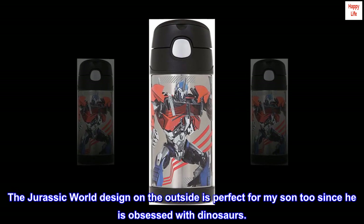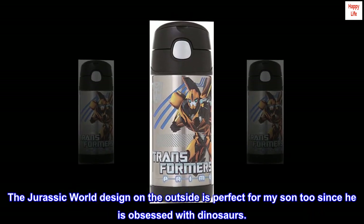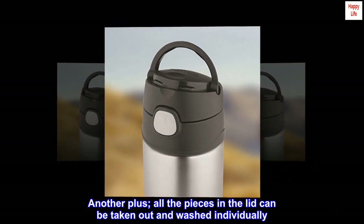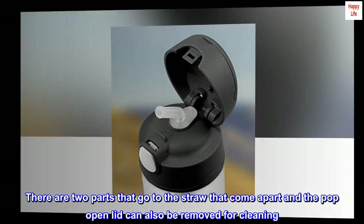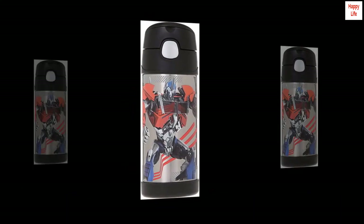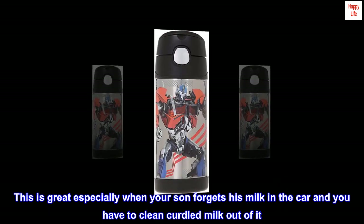The Jurassic World design on the outside is perfect for my son too, since he is obsessed with dinosaurs — another plus. All the pieces in the lid can be taken out and washed individually. There are two parts that go to the straw that come apart, and the pop-open lid can also be removed for cleaning. This is great especially when your son forgets his milk in the car and you have to clean curdled milk out of it.